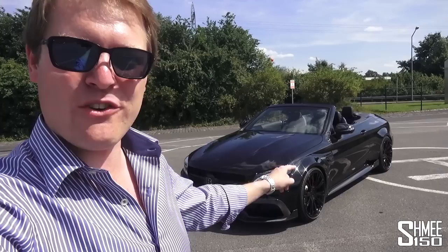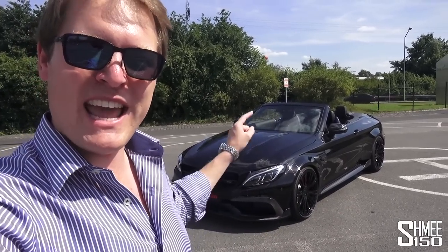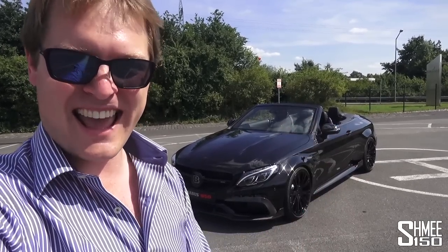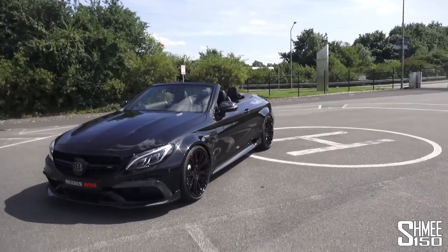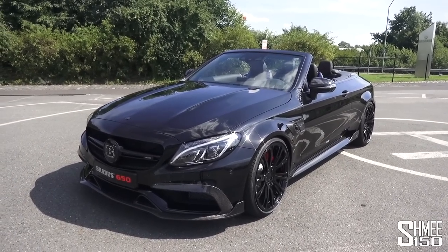This is a powerful aggressive beast and today we're going to have a full look around it. Stay tuned because we're going to hear it as well — it's got Brabus's new exhaust system and it sounds insane. We're going to have a look at the modifications on the exterior and also the trimming to the interior, which is quite special as well. So let's get started around the front of the car.